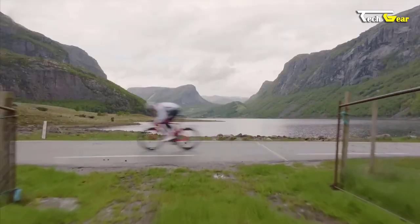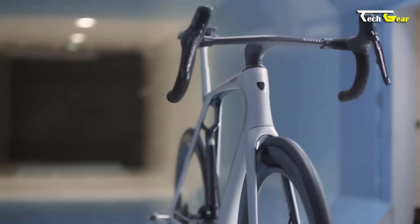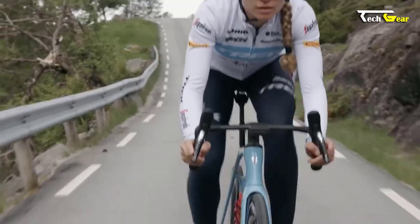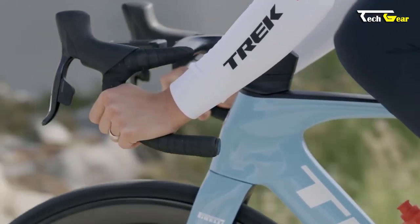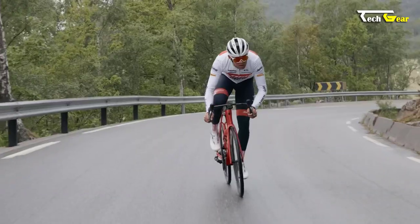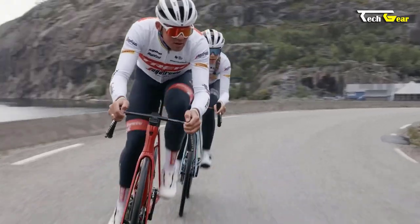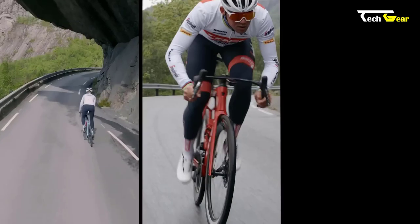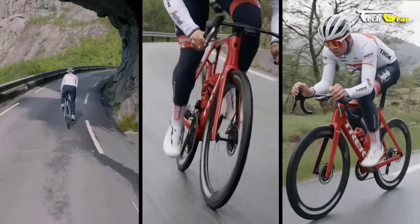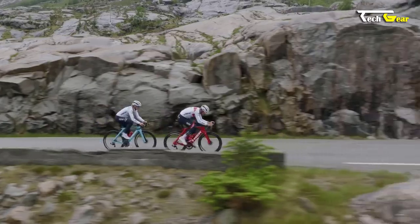Trek has paid attention to every detail with the Madone SLR, featuring refined integration with invisible cable routing, an aero cockpit, a hidden seat mast, and more. Trek also offers additional benefits such as the Carbon Care Wheel Loyalty Program, ensuring the longevity and durability of your carbon wheels. The Madone SLR is available with the Bontrager stem and H1.5 fit geometry, allowing riders to customize their bike to their specific needs. Priced at $13,199.99, the Madone SLR is designed for riders who demand the best on race day.